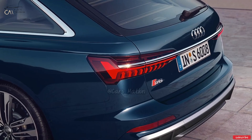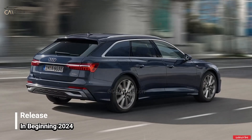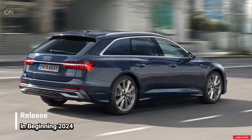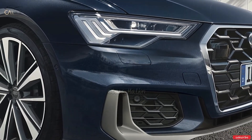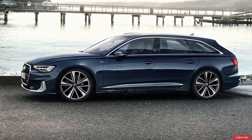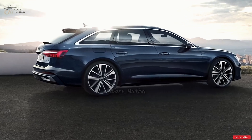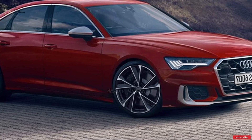Both versions of the Audi A6 are anticipated to debut in 2024, while neither has a specific release date at this time. The most likely starting point will be the standard A6 model. Although prices have not been released, we anticipate that both versions will cost more than the current A6, which begins at $57,995.